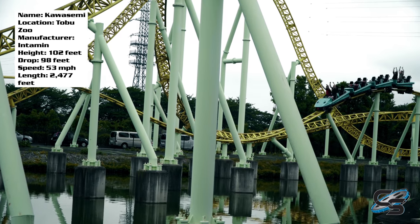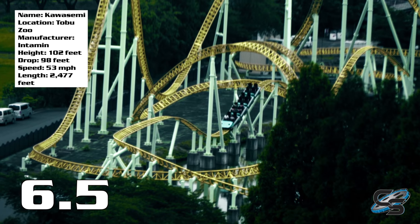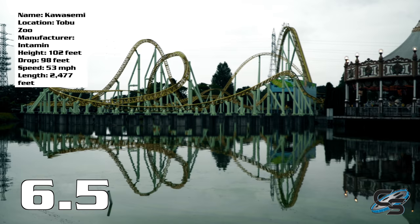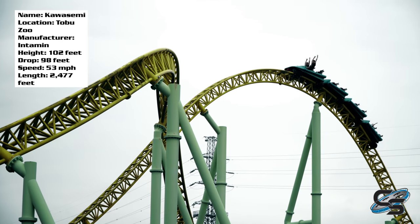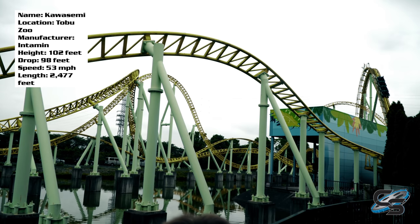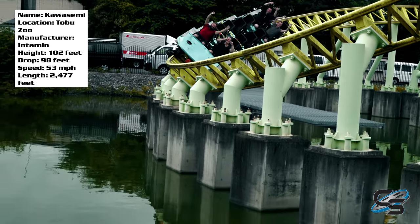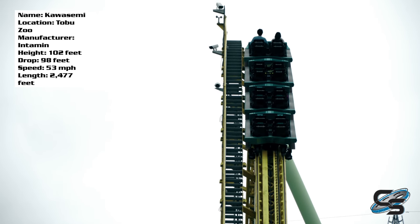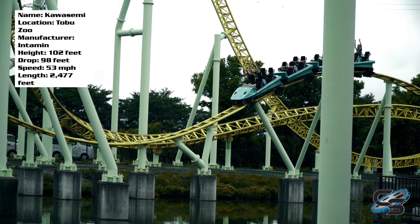To sum up, I'm going to give Kawasemi a 6.5 out of 10. I was definitely underwhelmed after riding — I enjoyed it, but not as much as I thought I would. I just don't quite get the hype behind the Megalites, and maybe that hype existed back when these things were brand new. Now that there are newer and better rides out there, this thing just didn't quite do it for me. If you find yourself in Tokyo, yeah, go check it out — I'd be curious to hear what you think.